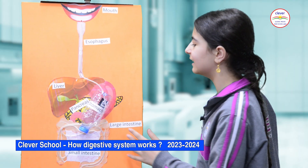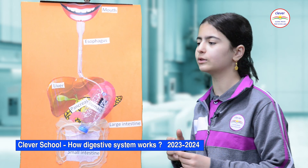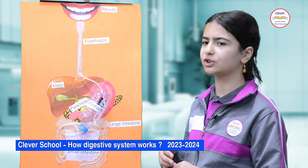The stomach, which is attached at the end of the esophagus, breaks food into a liquid mixture called chyme.